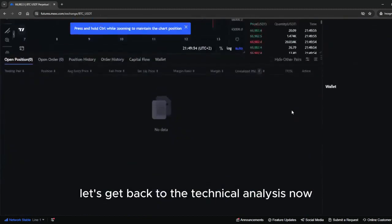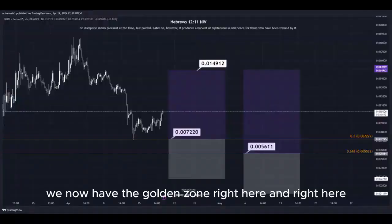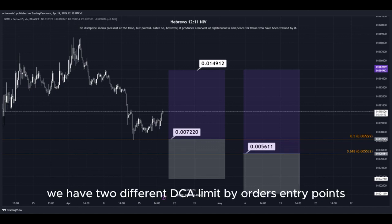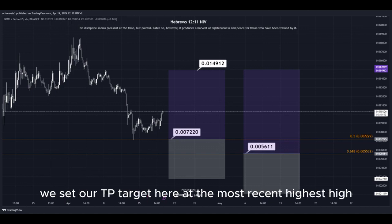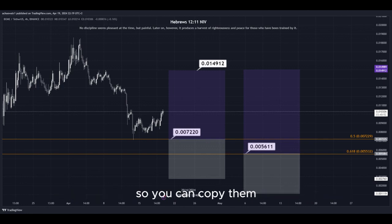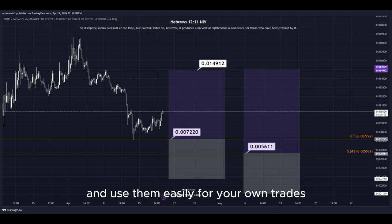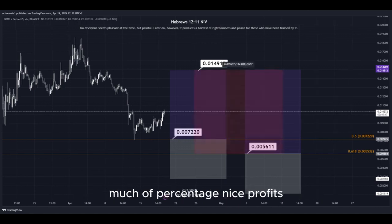Let's get back to the technical analysis now. Using the Fibonacci retracement tool, we now have the golden zone right here and right here. We have two different DCA limit buy order entry points, and we can simply put them here into the golden zone. We set our take-profit target here at the most recent highest high, and all the prices are marked here on the chart so you can copy them and use them easily for your own trades. This trade would give us a total profit of this much of a percentage — nice profits, quick and easy trade.